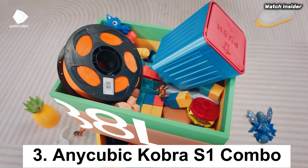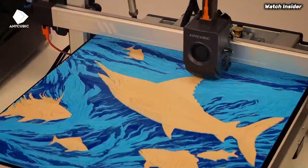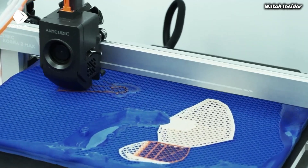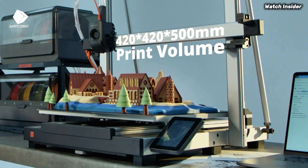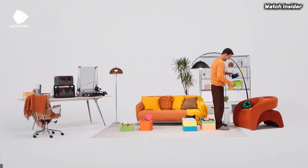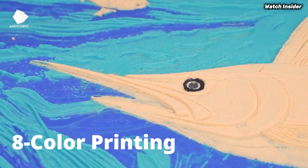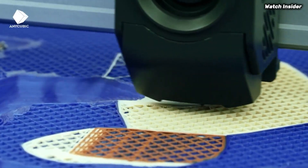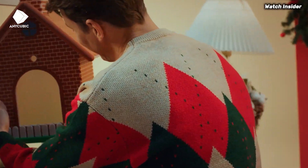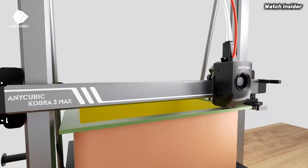Number 3: the Anycubic Cobra S1 Combo may just be the perfect fit. After extensive testing and evaluation, this printer stands out for its impressive features and ease of use, making it an excellent choice for both beginners and seasoned enthusiasts. Right out of the box, the Cobra S1 Combo is user-friendly — the assembly process is straightforward, with clear instructions that make it easy to set up in no time. Once assembled, you'll be greeted by a sleek design and a robust build that feels durable and reliable. One standout feature is its auto-bed leveling capability, which simplifies calibration and ensures prints adhere properly to the build plate, enhancing overall print quality.